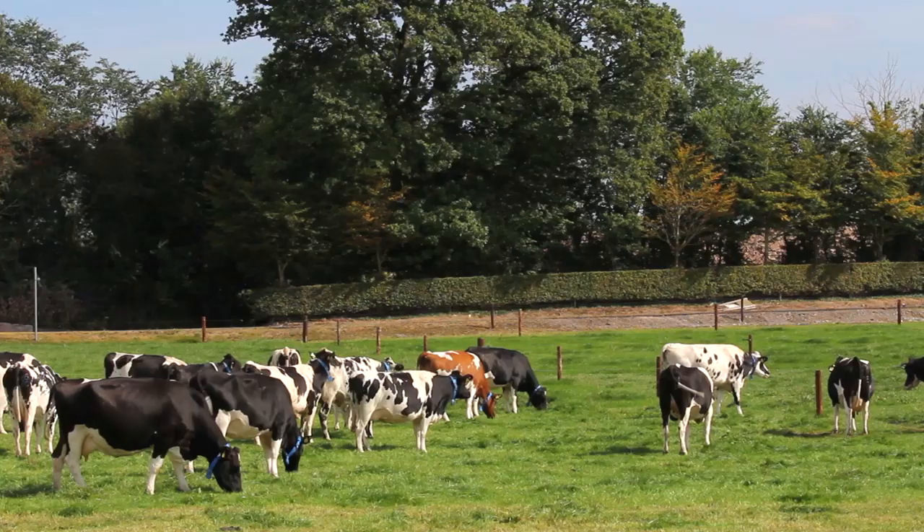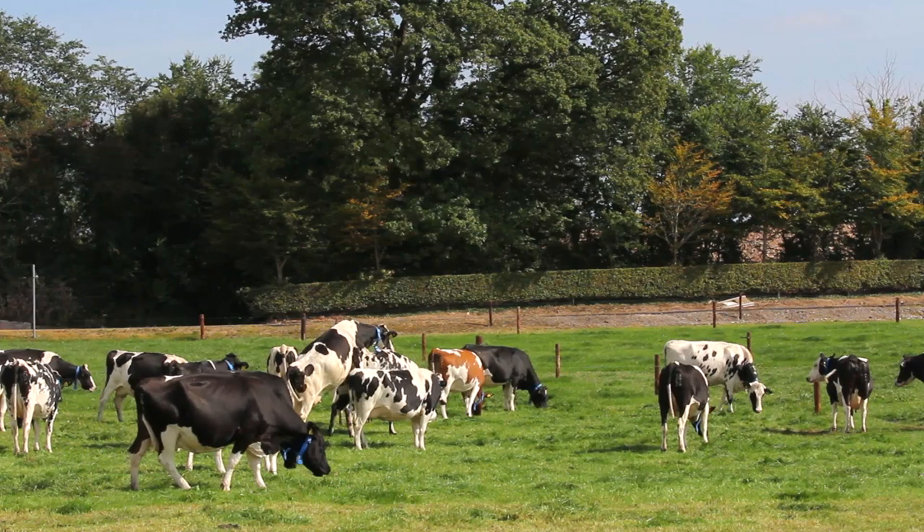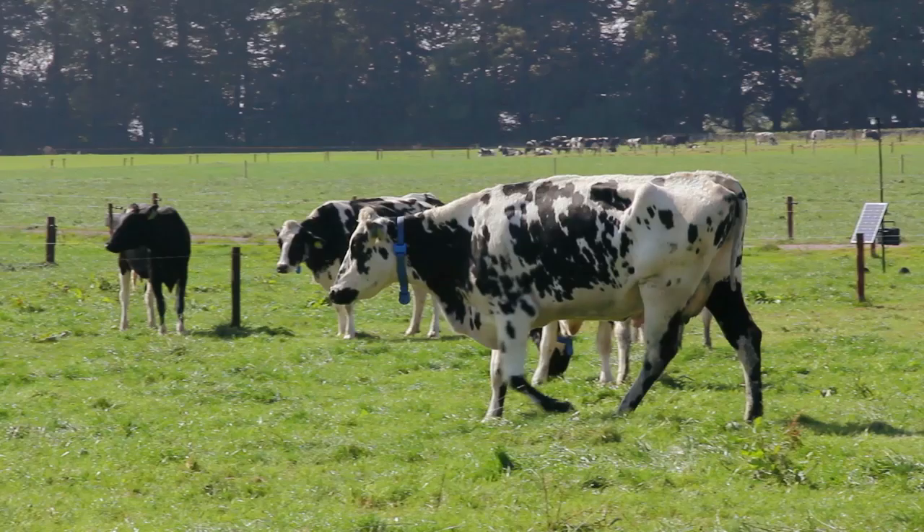There are two ways of doing that: you either employ lots of people, because it's very time-consuming to be observing cows several times a day and several times during the night — so you need more staff or you need to spend more time on your farm — or the other option is to invest in technology.